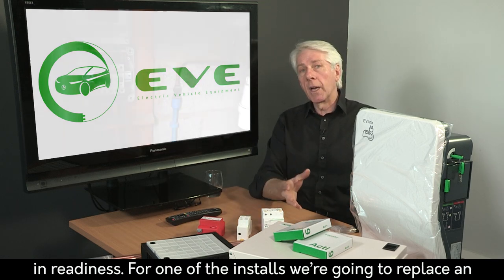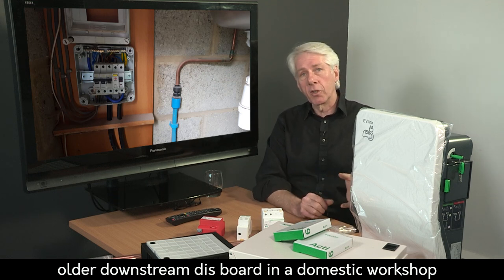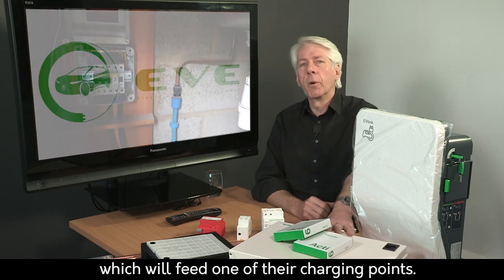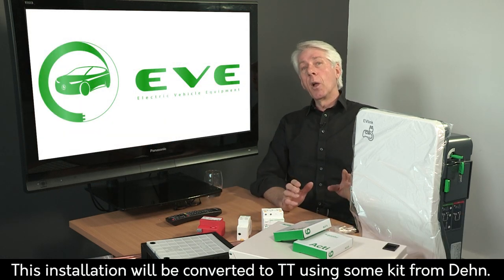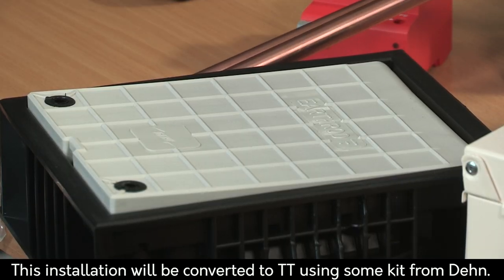For one of the installs, we're going to replace an older downstream disk board in a domestic workshop with this new one from Schneider Electric, which will feed one of their charging points. This installation will be converted to TT, using some lovely kit from Dane.